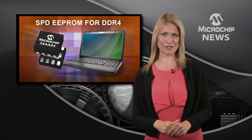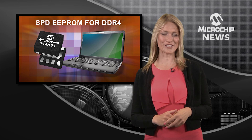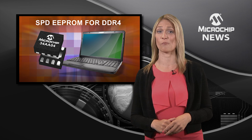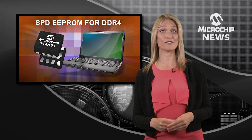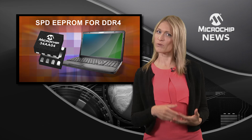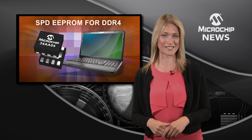Are you ready for next-generation high-speed DDR4 data rates? Well, Microchip is, with the new 34AA04 Serial Presence Detect EEPROM. This new 4KB SPD EEPROM not only complies to the faster data rates of DDR4, but is also backwards compatible with DDR3 and DDR2, making it easier to move your designs up to higher data rates.